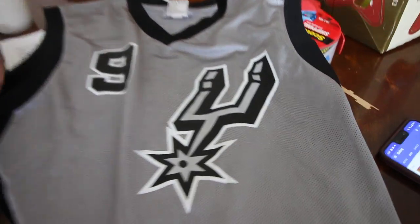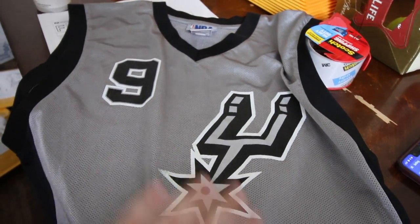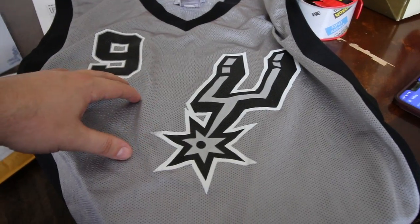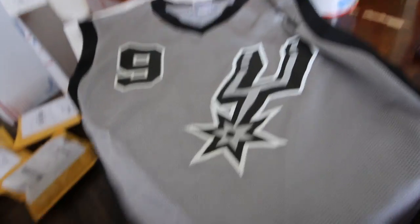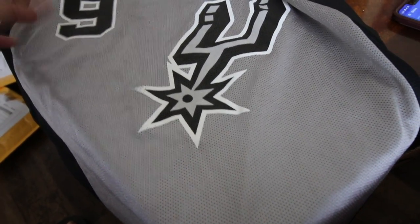Next item was a Tony Parker San Antonio Spurs NBA jersey. This was a leftover from my jersey load that didn't sell for high dollars, so I just took an offer of $6.50 — pure profit to me. Moving another unit. The little sales aren't a lot, but they do add up.